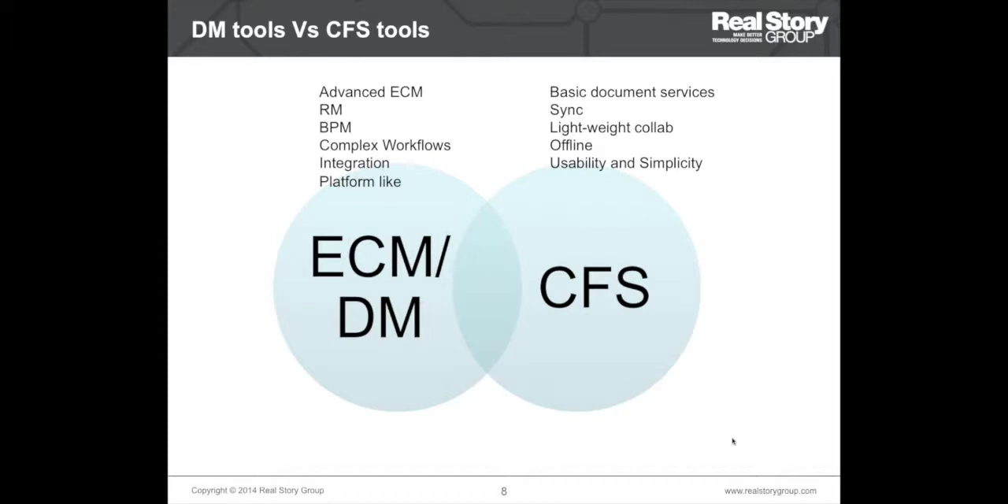In addition to integration and BPM, ECM/DM tools give you access to an exhaustive set of document management features: complex and compound documents, library services, check-in/check-out, version management, search, and so on. The disadvantage is that this option is quite expensive, and many document management tools are overkill for requirements that are usually simple but in no way less important.